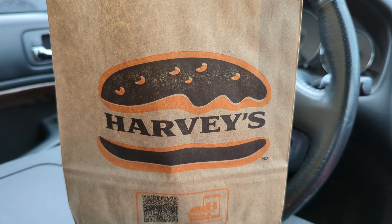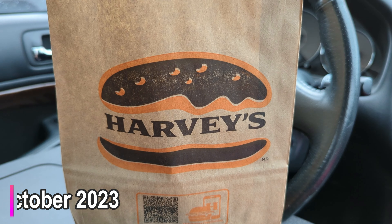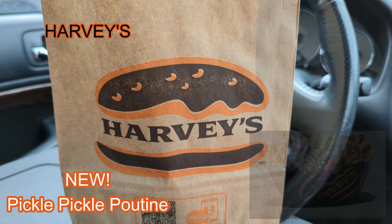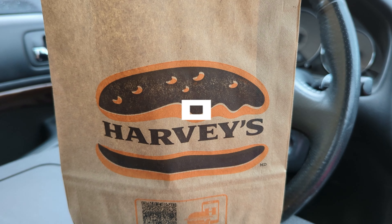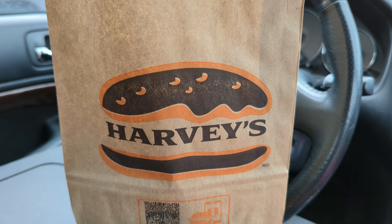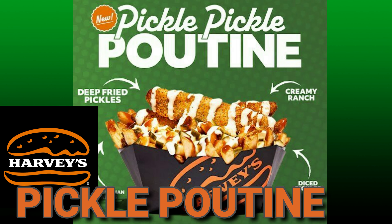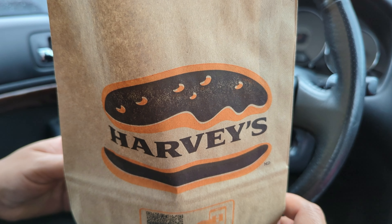Brother Neil here, and today we're trying the all-new pickle poutine from Harvey's. It's October 2023 and Harvey's has just unleashed on the world a pickle poutine. We can't wait to crack this bag open, show you what this deep-fried goodness looks like, do that quick sniff test. It's going to taste like pickles — we just saw their social media post and there's a ton of pickles inside this bag. Let's crack it open and show you what Harvey's is up to.